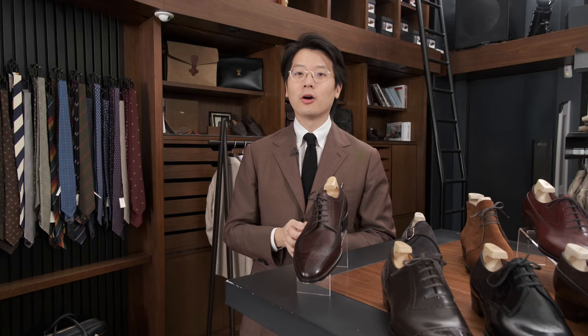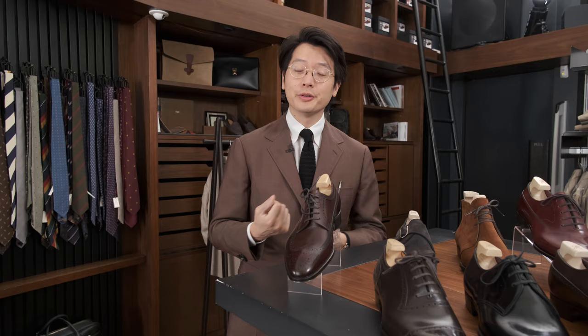Hi everybody, we're going to do a Q&A today. We're going to talk about Yohei Fukuda and the Yohei Fukuda trunk show that we are having right now in Hong Kong. We're going to go through how the trunk show works and what options are available to you.